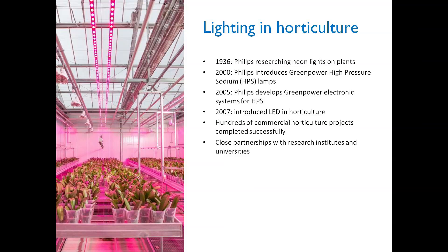Lighting in horticulture. To start off, I would like to begin with an overview of what Philips has done in horticulture so far. It started in 1936 when Philips first started its research with neon lights on plants. In 2000, they introduced the Greenpower high-pressure sodium lamp, which is now used as the most common lamp in horticulture.